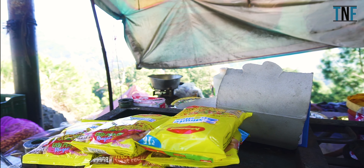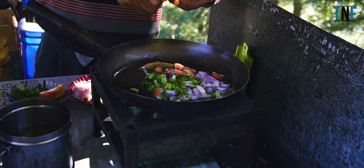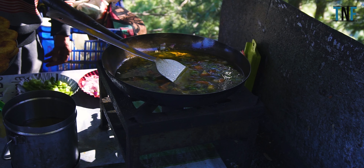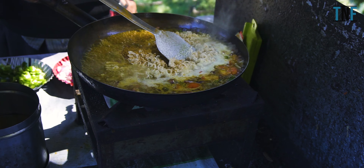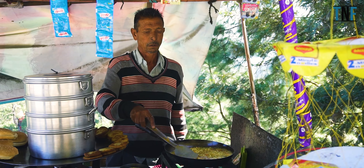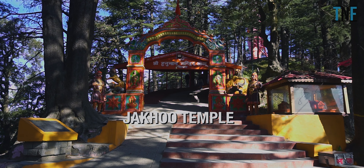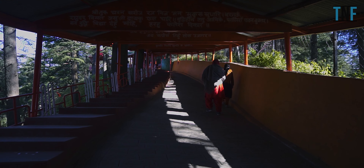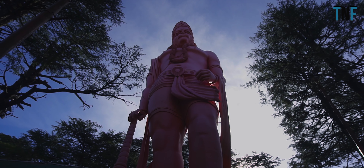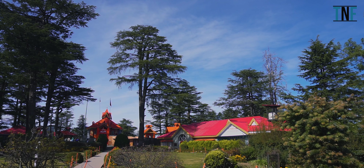On Day 2 morning, we had our breakfast in a roadside eatery. The stall sells Momo and Maggi noodles cooked with lots of veggies. We had Maggi and that was delicious. After breakfast, start your journey towards Jakku Temple. The temple is located on top of Jakku Hill and is an ancient temple dedicated to Lord Hanuman. According to Ramayana, Lord Hanuman rested here for some time while he was searching for Sanjeevani Booti to revive Lakshman.